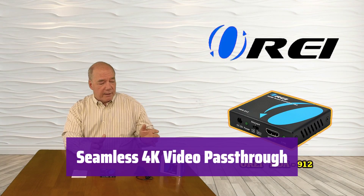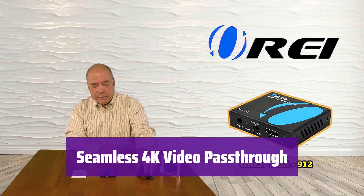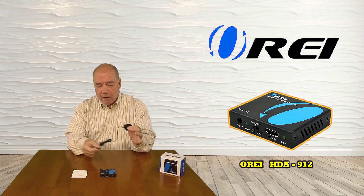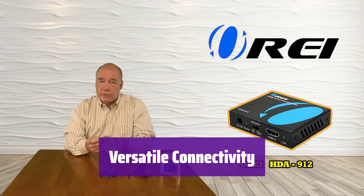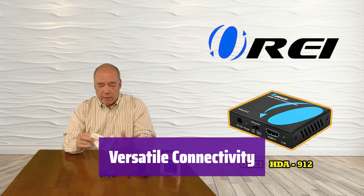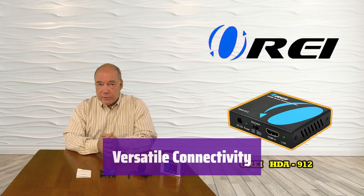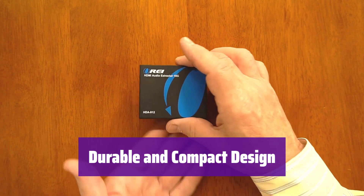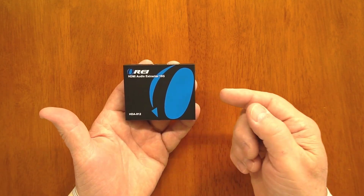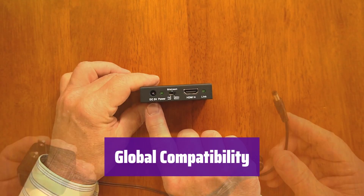It supports video pass-through up to 4K at 60Hz, ensuring a smooth and high-resolution viewing experience. Note that some higher refresh rates are not supported. With HDMI, optical, and 3.5mm outputs, it's compatible with a wide range of devices and setups, and easily connects to your home theater or gaming system. Its compact metal casing ensures durability and efficient heat dissipation, and it's designed for easy plug-and-play installation. It includes a universal power supply so you can use it anywhere in the world.